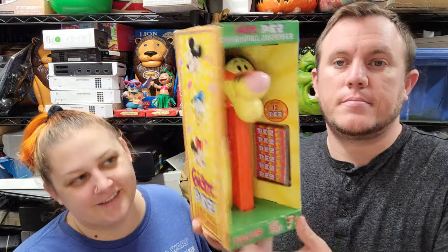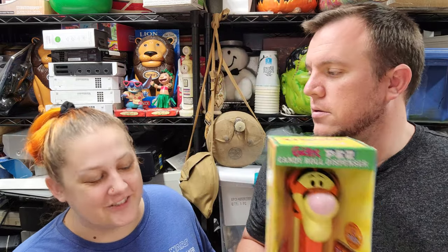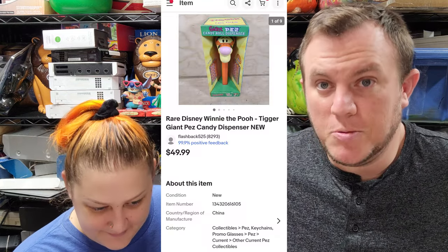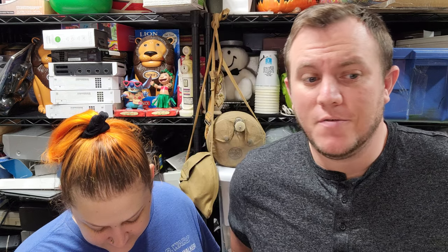Next up, Cameron got somebody's Tigger collection. This is the awesome giant Pez dispenser Tigger and he sold for $50 shipped via global shipping program. This is from what we're calling the Disney $330 buy — I spent $330 on all those ornaments. We already sold one ornament for $300, sold a Maleficent piece, and now this for $50. We're at about $370 in sales from that buy with a bunch more items still to sell.